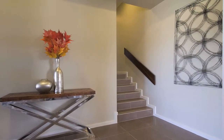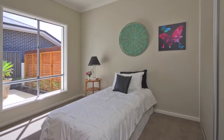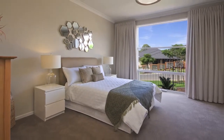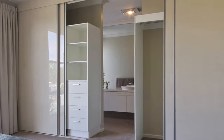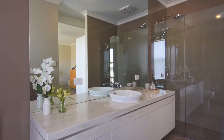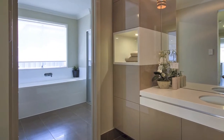Back inside, to the left of the entry foyer you'll find the bedroom wing. The generous master bedroom is flooded with natural light and features built-in wardrobes spanning the width of the room, opening to reveal the hidden ensuite. Here you'll find a large vanity, toilet and shower.